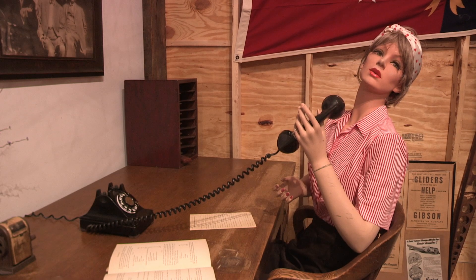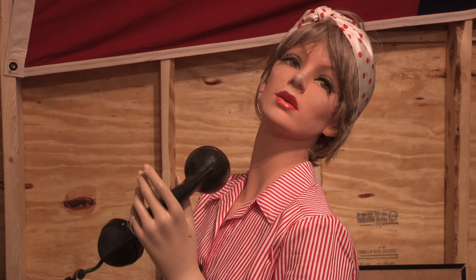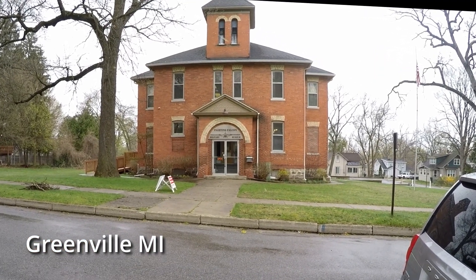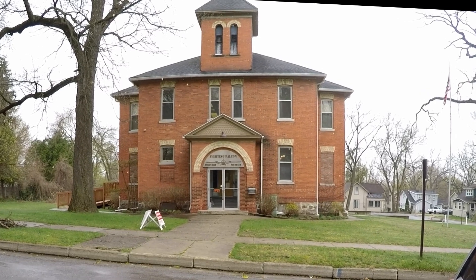Hello. Welcome to the Fighting Southland Military Museum. How may I help you? The museum has been in this building for almost 20 years. It began in 2004.